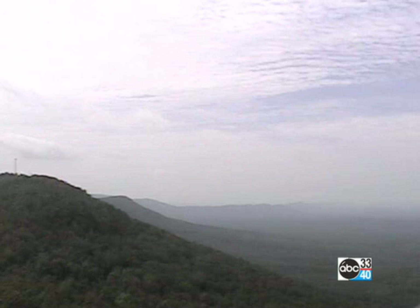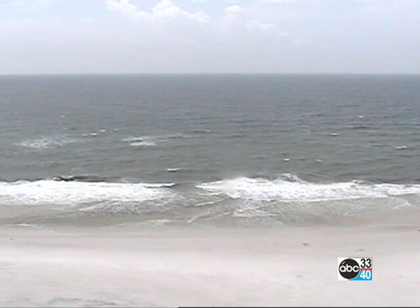We're seeing some alta cumulus clouds up there — perhaps those are high cirrus clouds. And we're seeing a few showers in the area. We'll look at radar in just a minute. Here is the Gulf Shores camera, and certainly would like to be on the beach down there while the weather is tranquil.